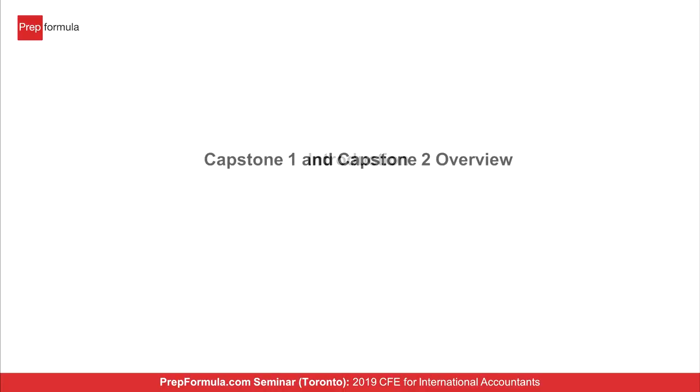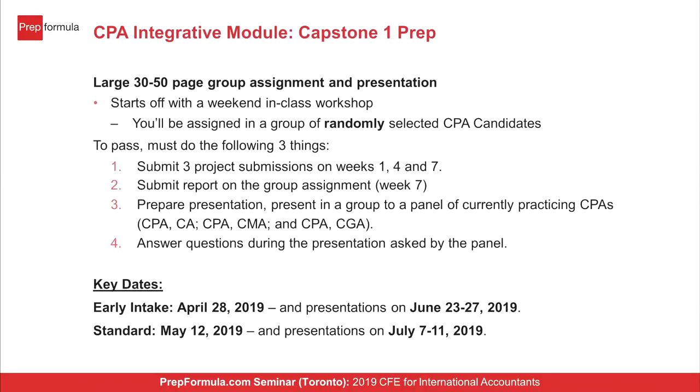Capstone one starts with a weekend workshop discussing expectations. You get randomly assigned into groups of four or five students from your local area, and it's a 30 to 50 page case done over an eight-week period. You submit three assignments at the end of weeks one, four, and seven, then do a group presentation to a panel of CPAs and answer questions. There are two intakes: one starting end of April and one starting middle of May, each running for eight weeks.